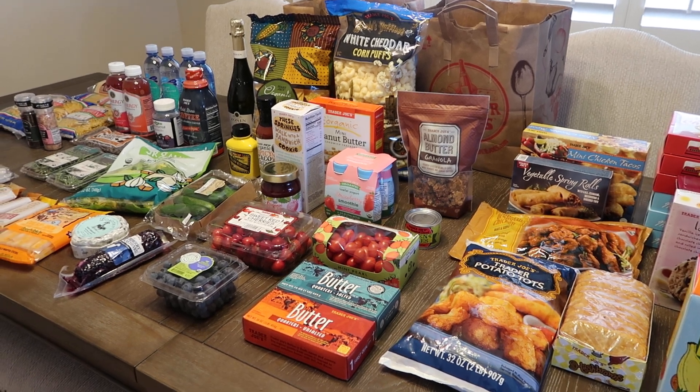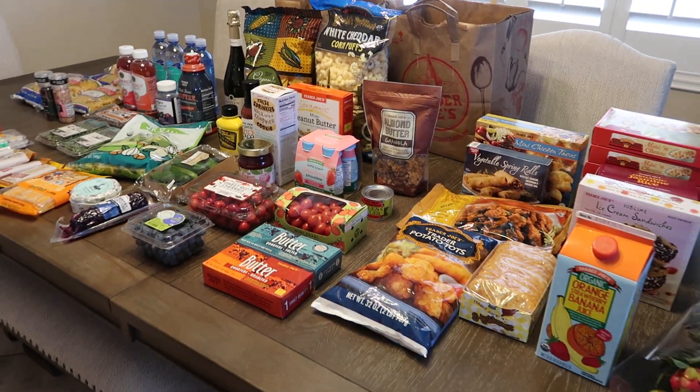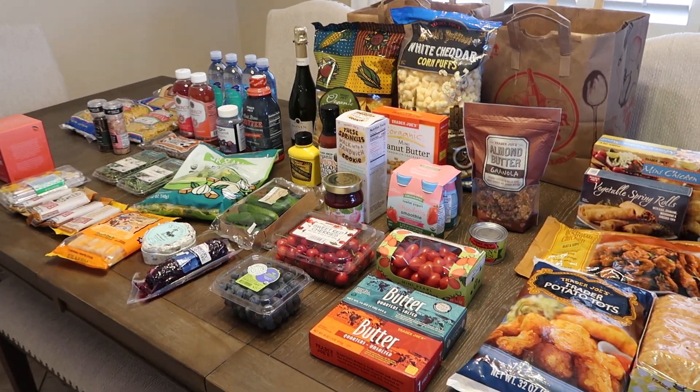That's everything I got from Trader Joe's! If you like videos like this, please give this a thumbs up and subscribe if you want to see more Trader Joe's videos. I will see you guys in my next one, bye!